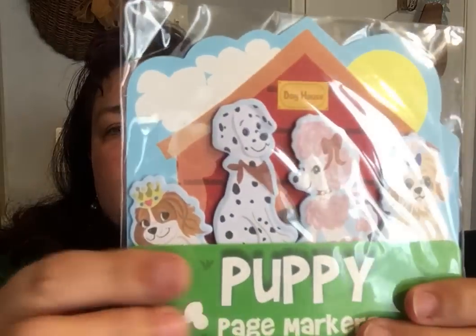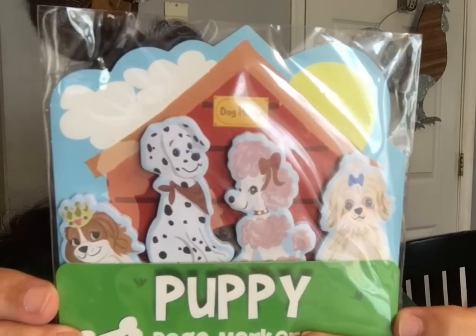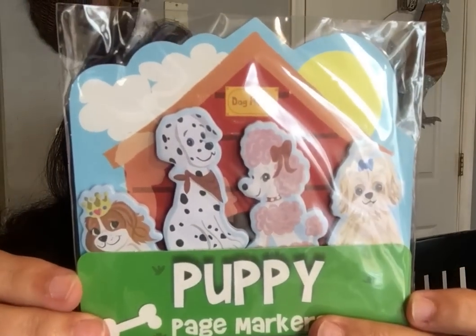In the stationery section, they brought back the page markers. These are so stinking cute — they're the little cute page markers again. These are my crown jewels brand, and crown jewels always has the cutest stuff. I had to get this because my kids used up my puppy ones last time — they were just having fun with them. I can't blame them.